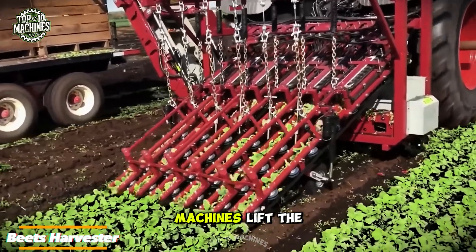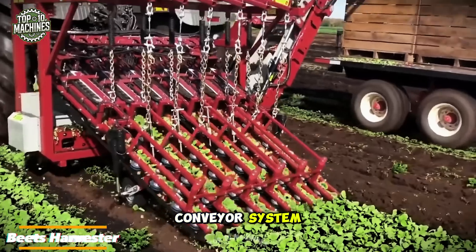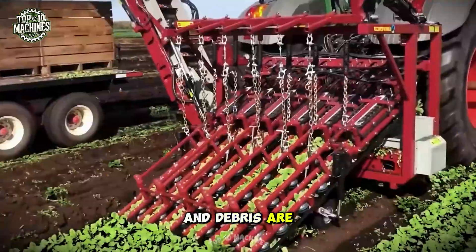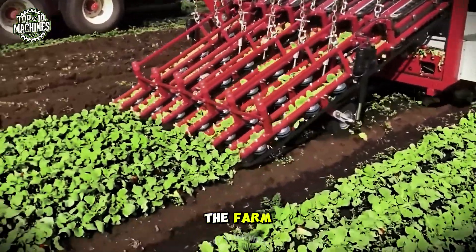In the field, machines lift the beets from the soil and transfer them onto a cleaning conveyor system where dirt, dust, and debris are completely removed, ensuring the vegetables are clean before returning to the farm.